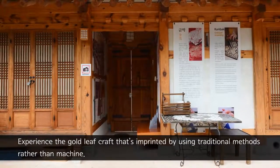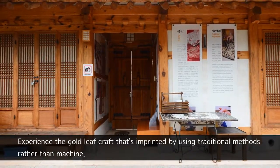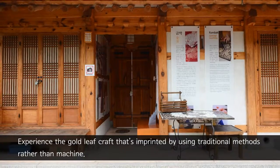Experience the gold leaf craft that's imprinted by using traditional methods rather than machine.